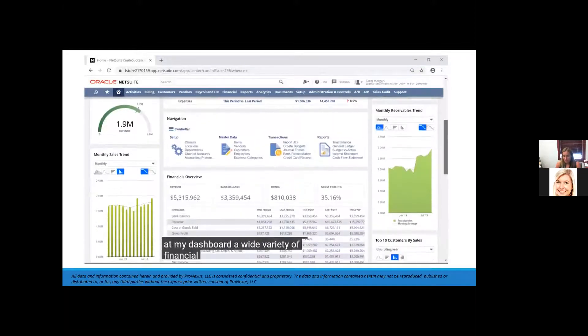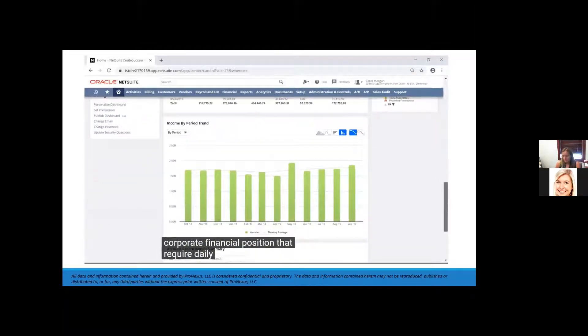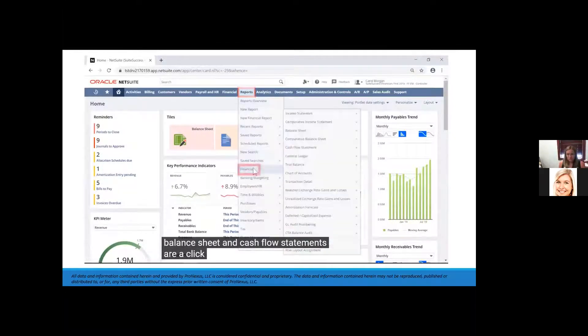A wide variety of financial metrics and trending indicators represent pieces of the corporate financial position that require daily attention. Formal financial reporting — income statements, balance sheet, and cash flow statements — are a click away.